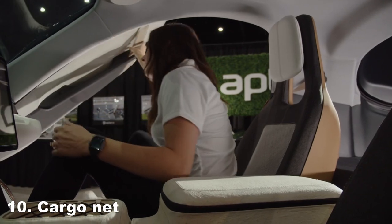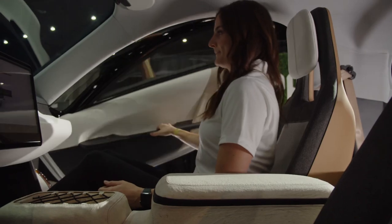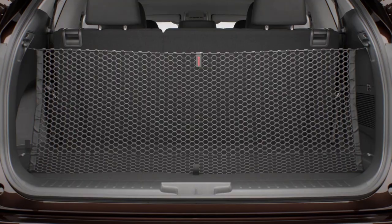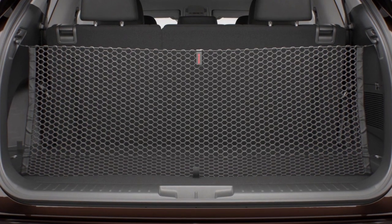The cargo net. Aptera will offer a cargo net to separate the passengers from the rear storage, along with tie-down hooks. There will also be aftermarket options available to keep you safe from loose items in the trunk.